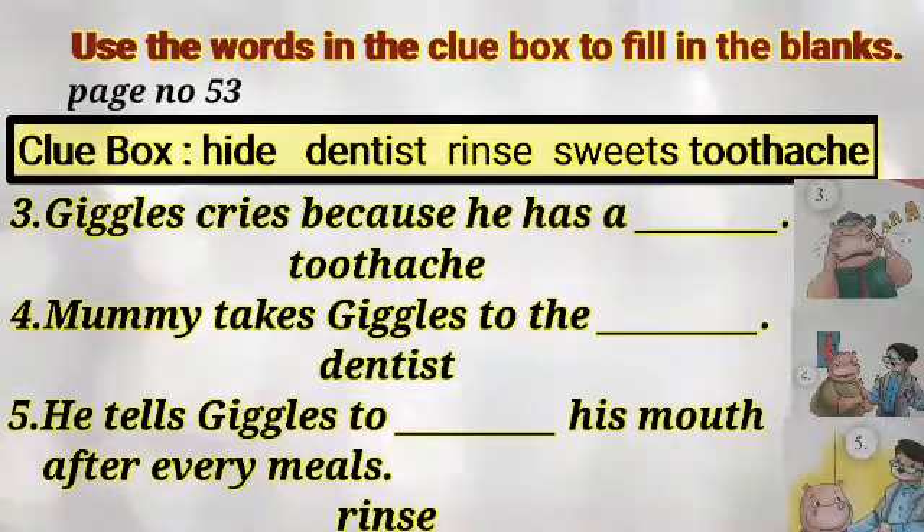And number 3: Jiggles cries because he has a toothache. And number 4: Mummy takes Jiggles to the dentist.